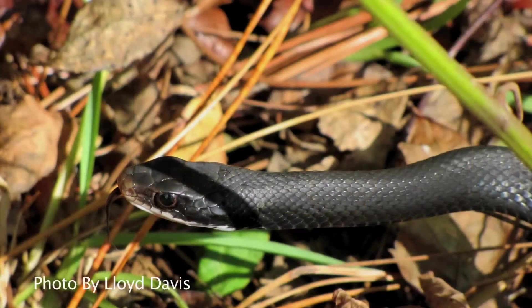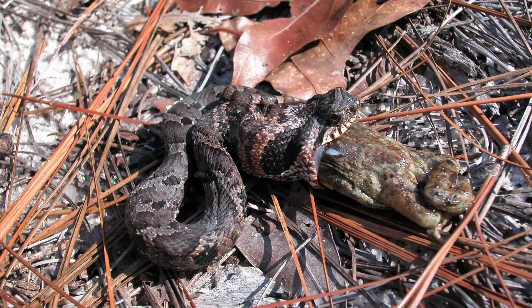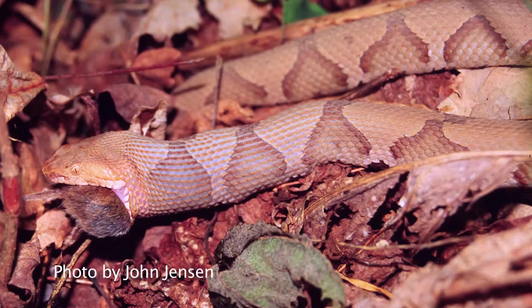Many people are okay with snakes as long as they're not in their yard, and I understand that. But snakes do serve an important role. They're predators in ecosystems as well as prey, so they're important links in food chains. Some of them are important for controlling pest species like rodents around your house — a rat snake or even a diamondback rattlesnake would take a large rat. So they do serve a purpose.